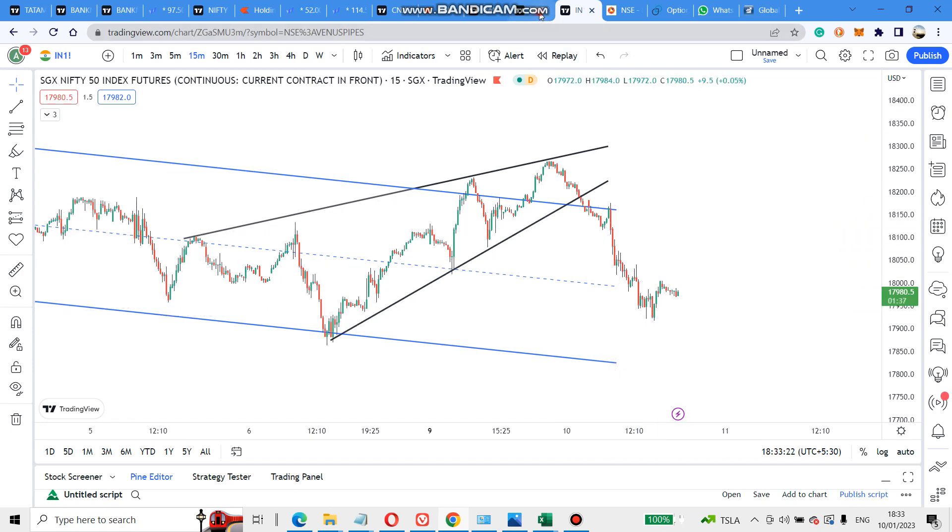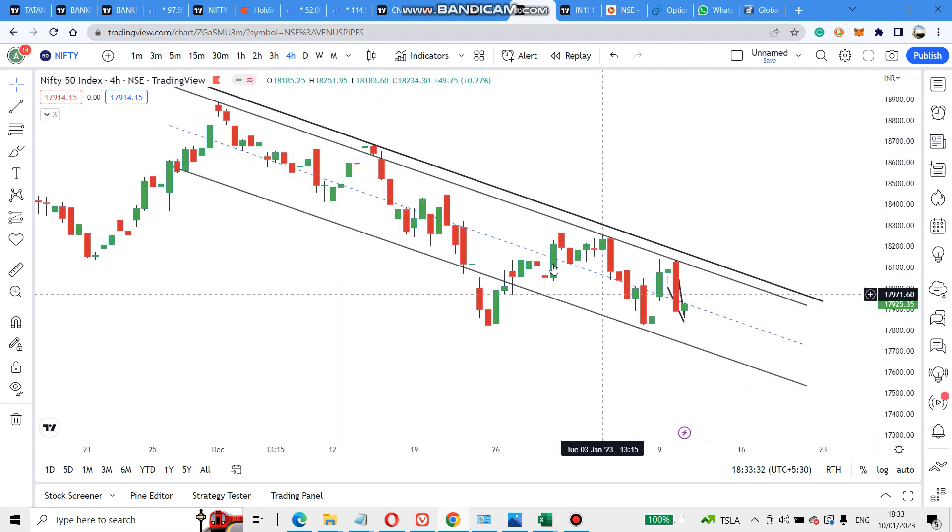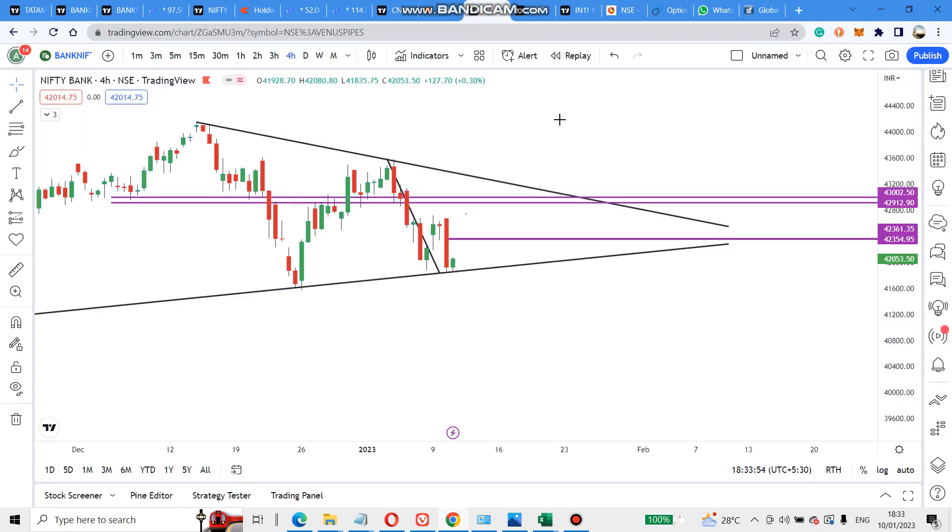On Nifty, I told that it is in a channel pattern on the four-hour and daily timeframe. Yesterday it took some resistance and came down; today again it took the same resistance and came down. I already explained that after crossing this resistance, bullishness will start — but today also it took resistance and came down on the one-hour candle.